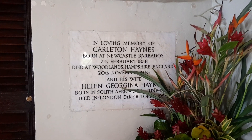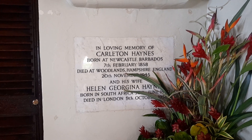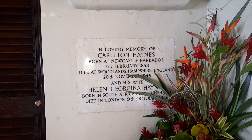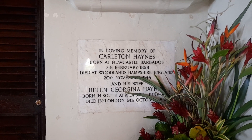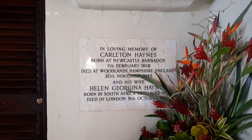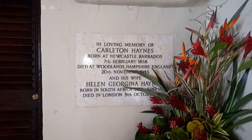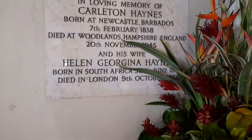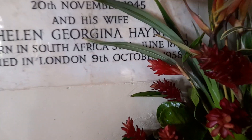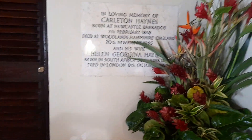This plaque is dedicated to the memory of Carleton Haynes, born at Newcastle — which is also in St. John — on the 7th of February 1858, and died at Woodlands, Hampshire, England on the 20th of November 1945. And his wife Helen Georgina Haynes, born in South Africa, June 19th 1860, and died in London, October 1958.